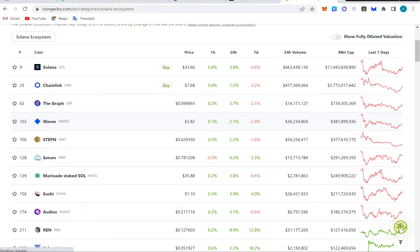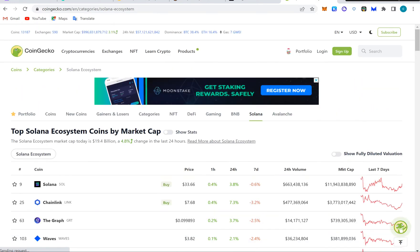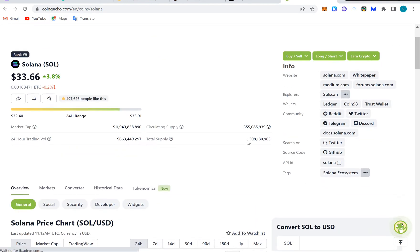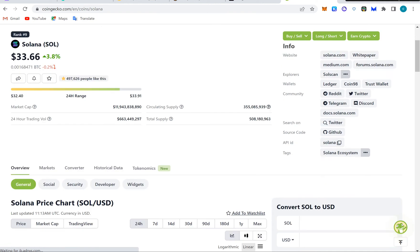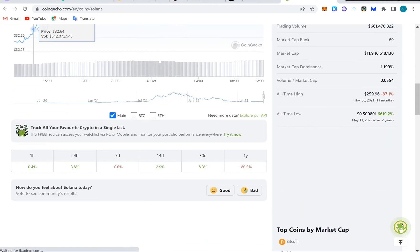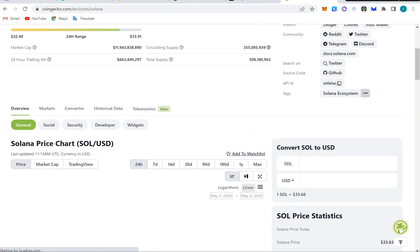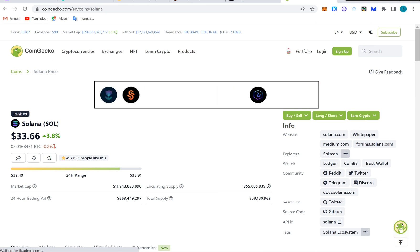Under the Solana ecosystem we have tokens like Running App, Serum, Merenda, Sushi, Old Juice, and Ren — all these are tokens under the Solana ecosystem. The market cap of all Solana tokens is about 19 billion dollars. The Solana token itself is selling at 33.6 and has a total supply of 500 million with a circulating supply of around 350 million, so about 150 million are still left to be unlocked. The all-time high was at this level — I was there and sold some tokens — and the all-time low was 0.5. If you bought there and sold at the high, that's a lot of money.